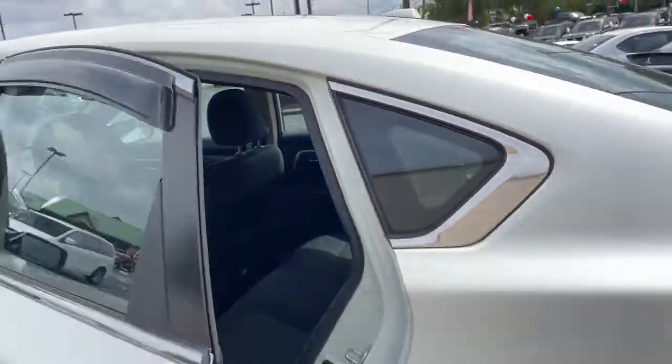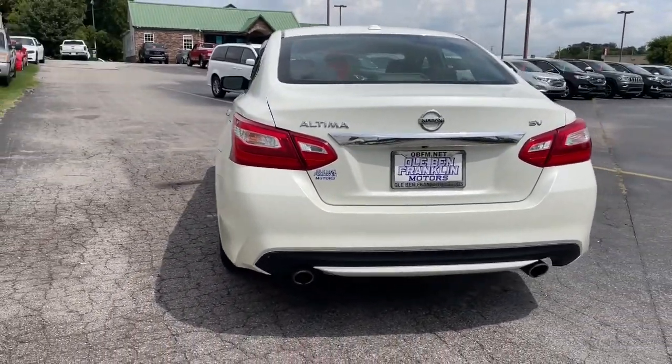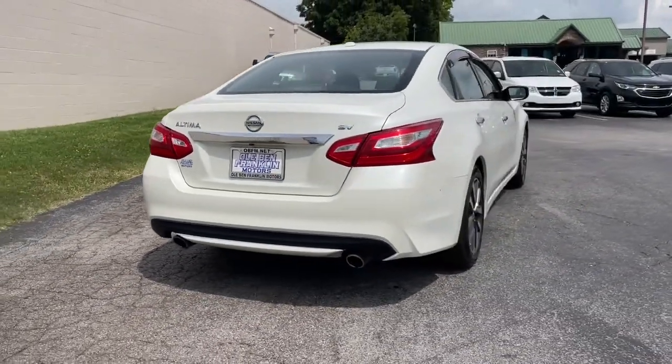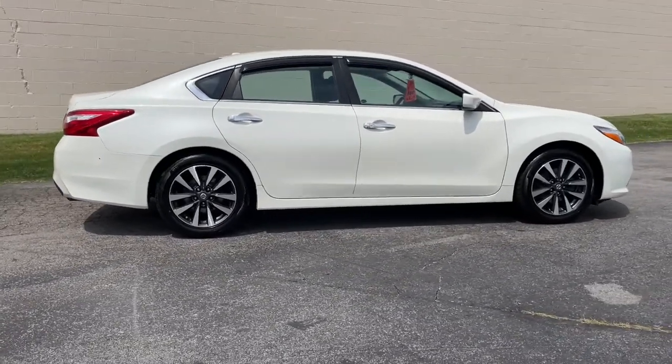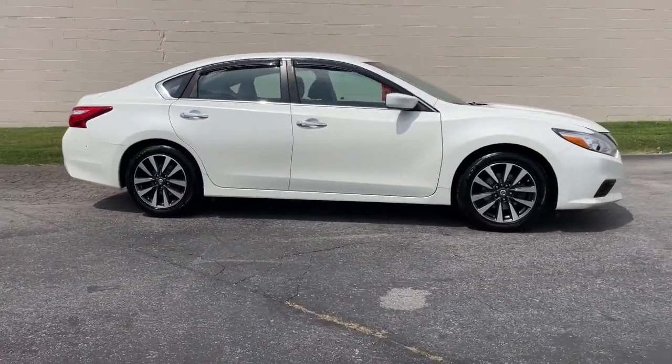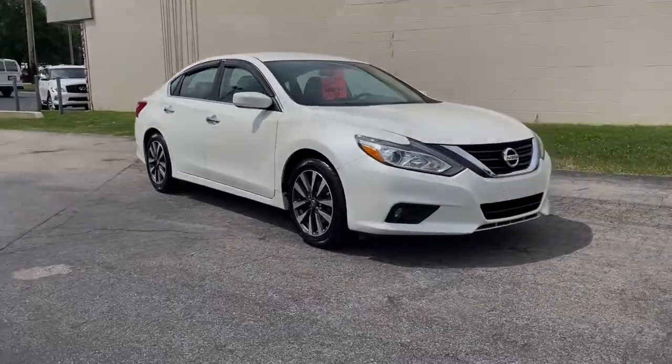These are just some of the great options this vehicle comes with: keyless entry, fog lamps, keyless start, backup camera, remote engine start, aluminum wheels, dual zone AC, blind spot monitor, intermittent wipers, traction control. Sacrifice nothing.